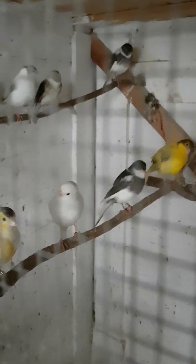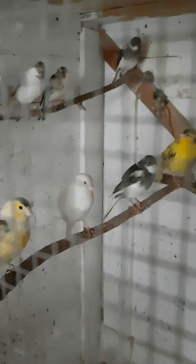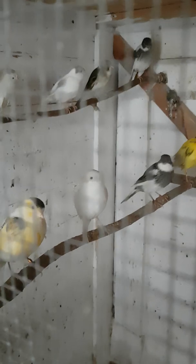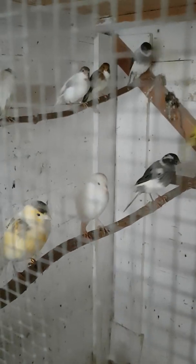Some of these hens in here are from last year, and some of them have reared 15 young from three nests — fantastic hens. I let them all have three rounds each, and some of them would have gone four rounds.